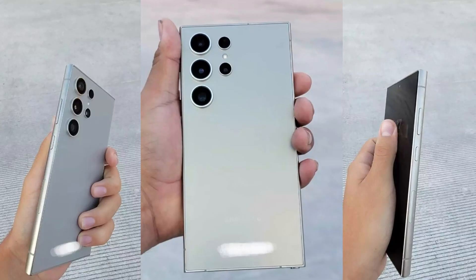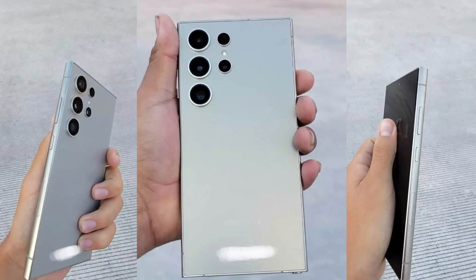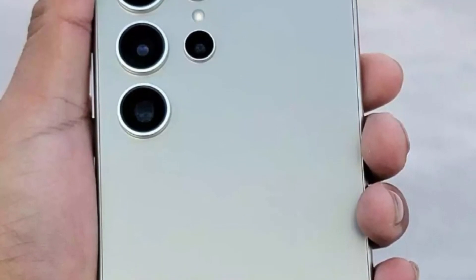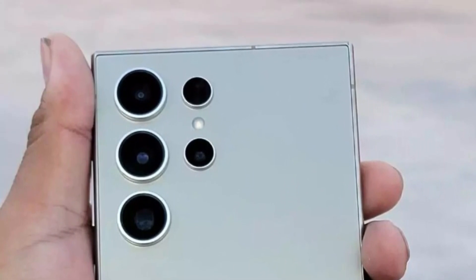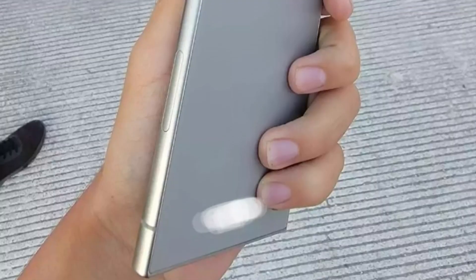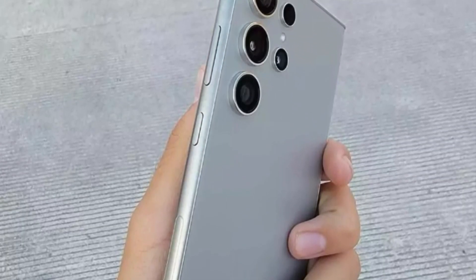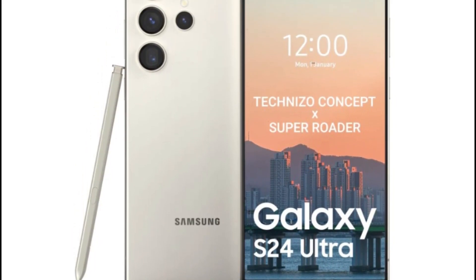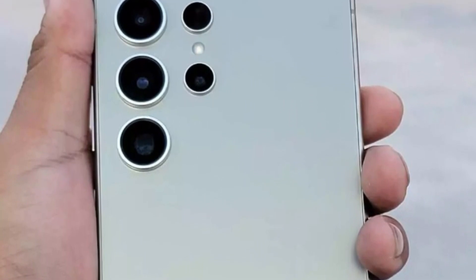While these leaked images provide a compelling insight into the Galaxy S24 Ultra, it's crucial to approach them with skepticism. They may be inaccurate, fake, or represent color, material, and finish — CMF prototypes that might not make it to the market. Despite these considerations, the images closely align with available information, offering one of the most detailed looks at the device thus far.